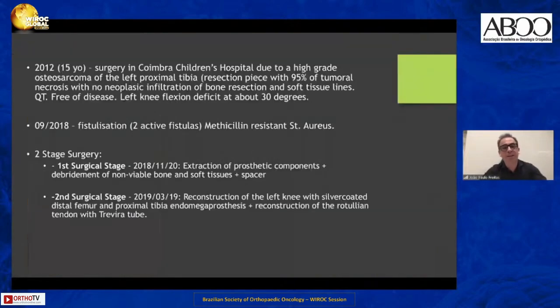Another case — the youngest patient I have: a woman, 22 years old at the time I saw her. She had a history of an osteosarcoma of the left proximal tibia, and had been submitted to a reconstruction with a proximal tibia endomega prosthesis.